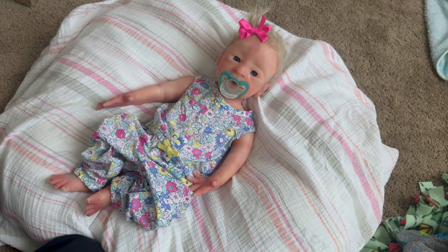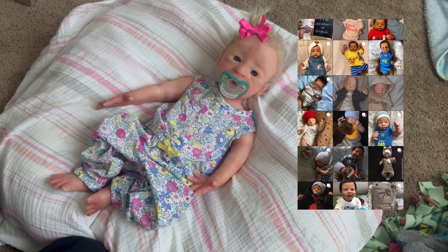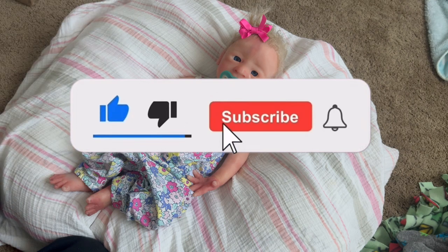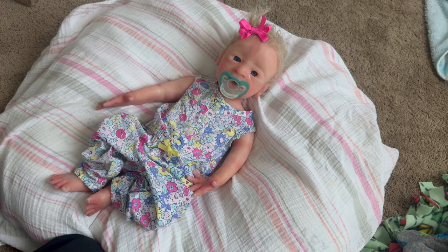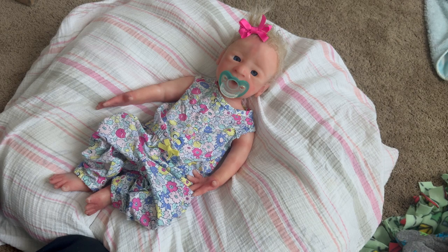That's pretty much it for today's video. If you want to follow me on Instagram, it's maya_underscore_reborns. If you liked this video, give it a thumbs up and comment down below anything you want, including video requests. If you're not subscribed, please hit that subscribe button and the bell so you never miss a video. Thanks and have a great rest of your day — and if you made it to the end, comment what time it is when you're watching this!